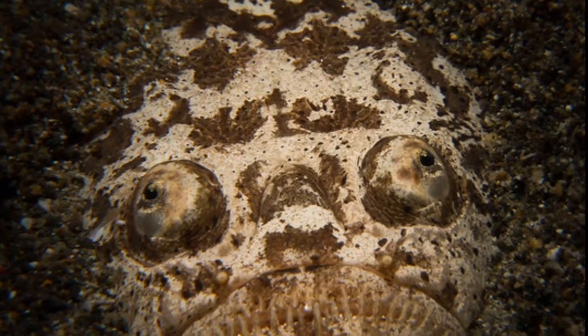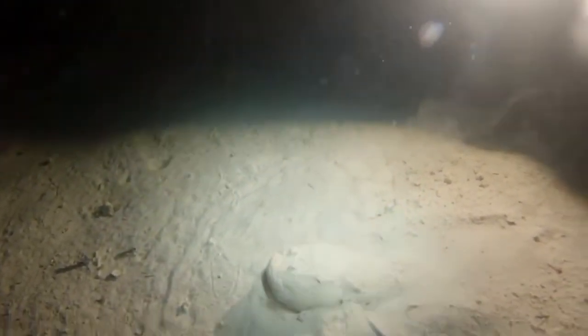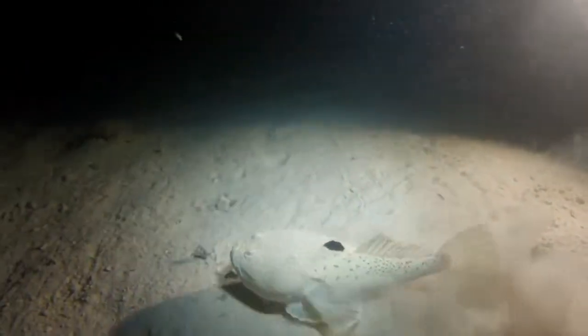Most species have upward-directed eyes. Unlike most fish that bring in water through their mouths to breathe, stargazers can breathe through their nostrils.